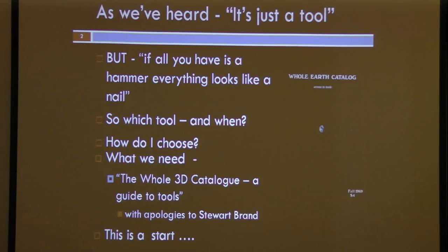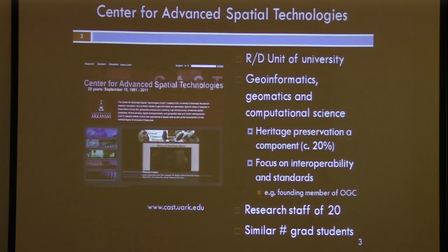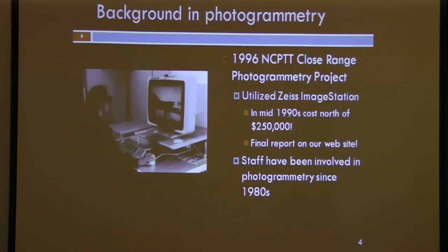What I'm about to talk about here is a little bit of a start towards that. Before we get into it, just to give you a little bit of our bona fides: the group I'm representing, that Katie and Rachel are part of, is a research unit at the University of Arkansas. We primarily focus on geoinformatics, geomatics, computational sciences, and heritage applications — about a fifth of our interest. We also look at issues of interoperability, archive, and we have a reasonably sizable staff.